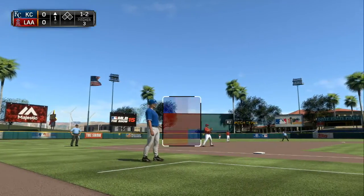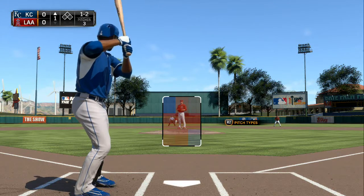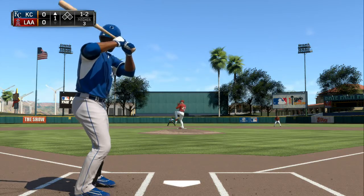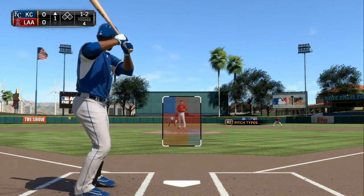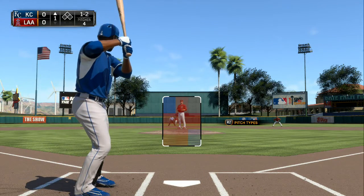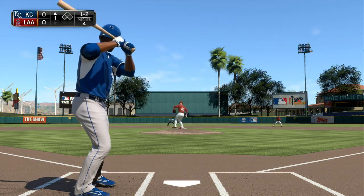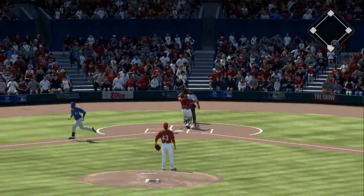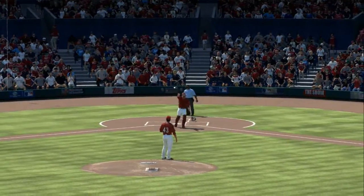Just a Chamber of Commerce afternoon for baseball — 82 degrees here at first pitch. The one-two is fouled straight back, then a foul pop behind the plate. He'll indeed make the play in foul territory for the first out.